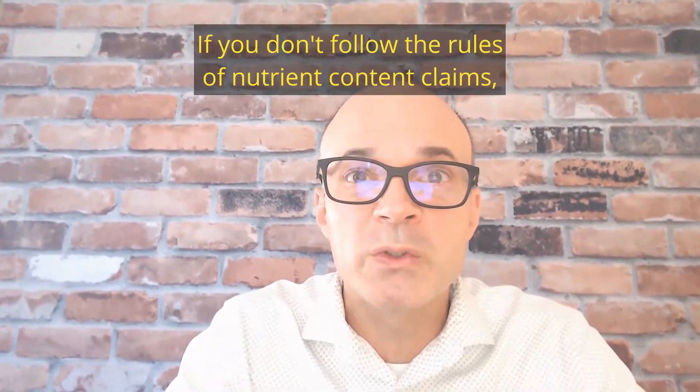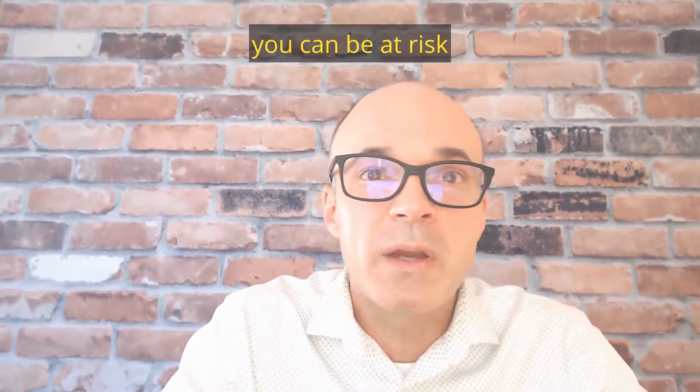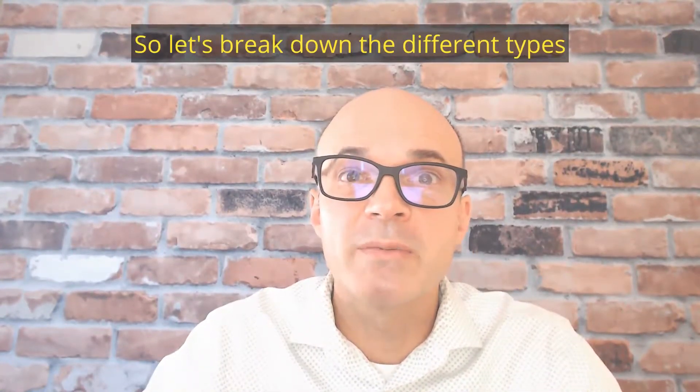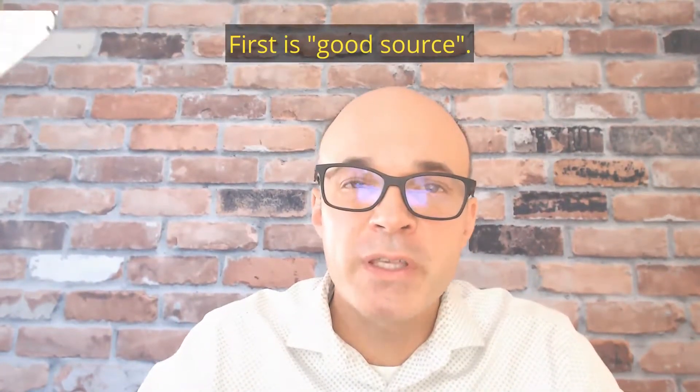If you don't follow the rules of nutrient content claims, you can be at risk of a warning letter or a plaintiff attorney lawsuit. So let's break down the different types of nutrient content claims. First is 'good source.'